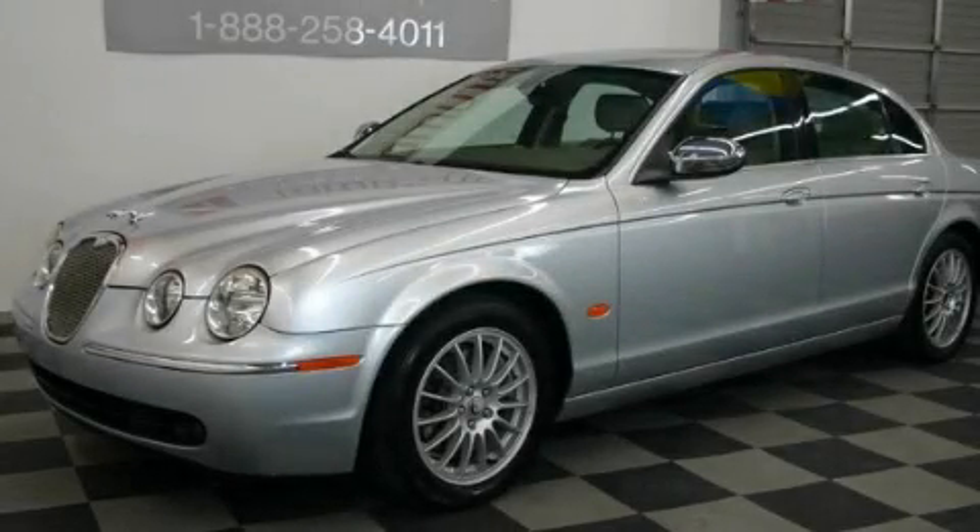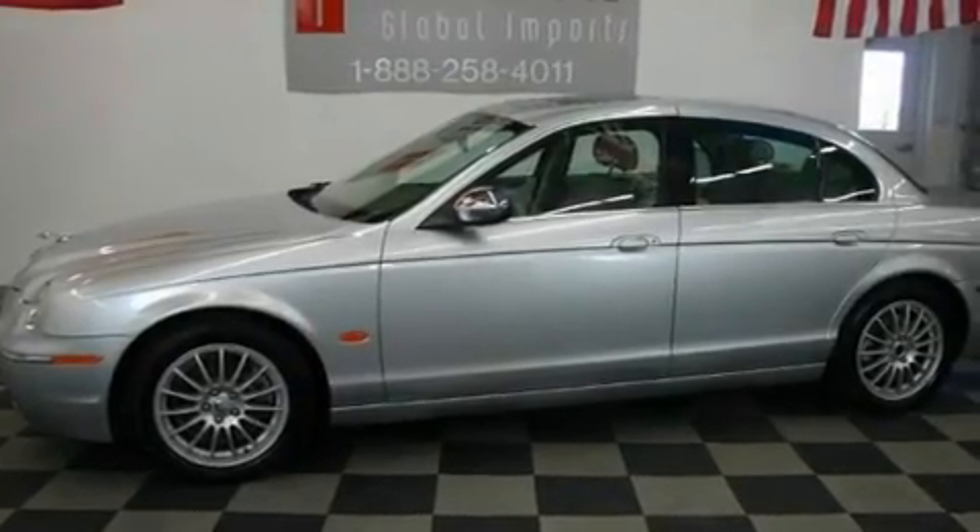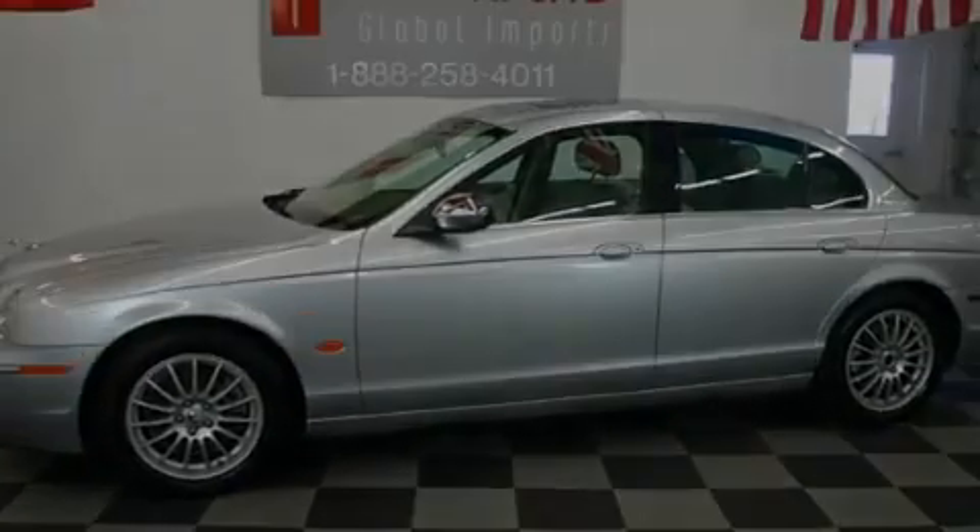This is a 2007 Jaguar S-Type, a great fit and finish. It has a 3.0-liter six-cylinder engine and an automatic transmission.